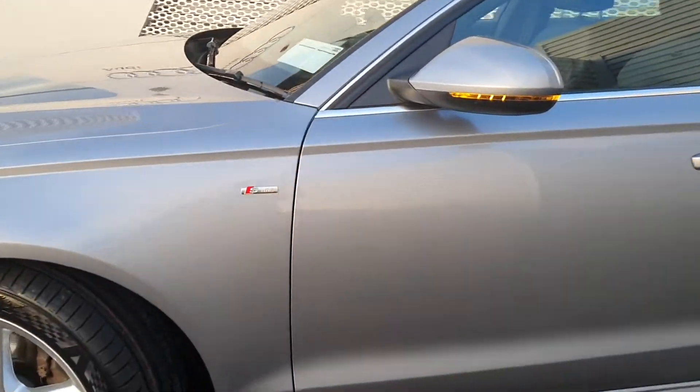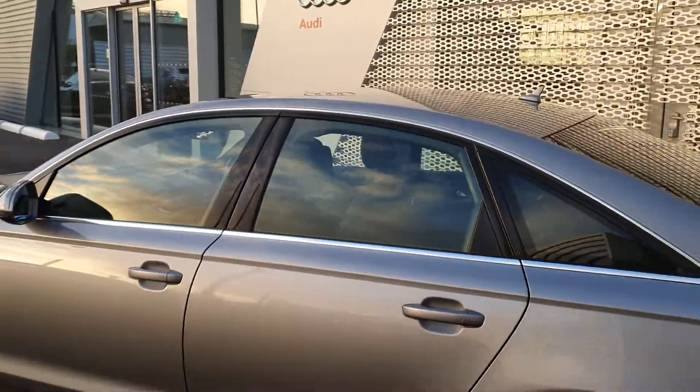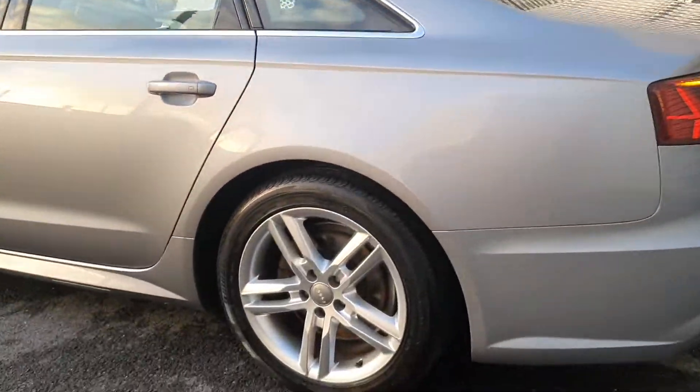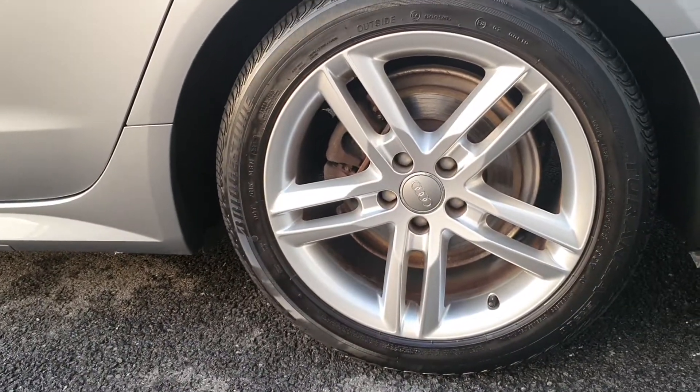We have S-Line badging on the driver and passenger sides of the vehicle. Moving around, there is nice chrome detailing around the windows and door frames which adds a nice contrast to the vehicle. The wheels are an upgraded S-Line design 5-arm 18-inch wheel.